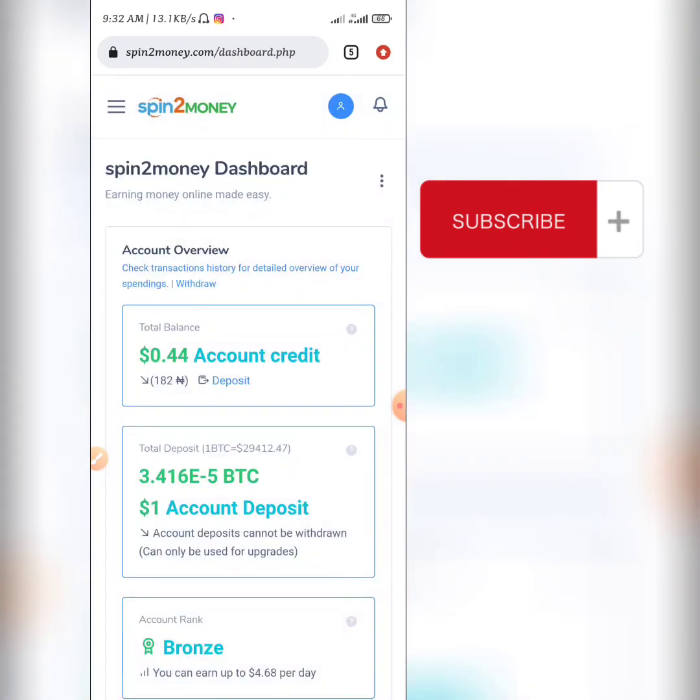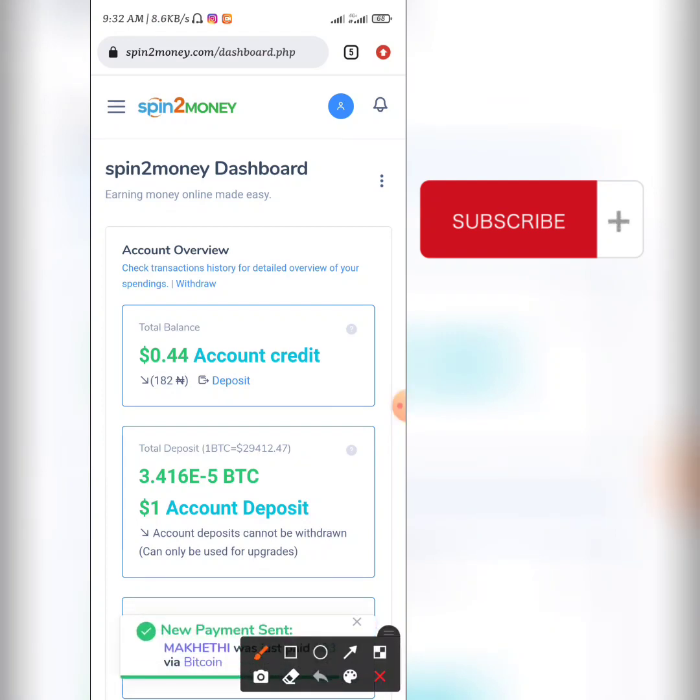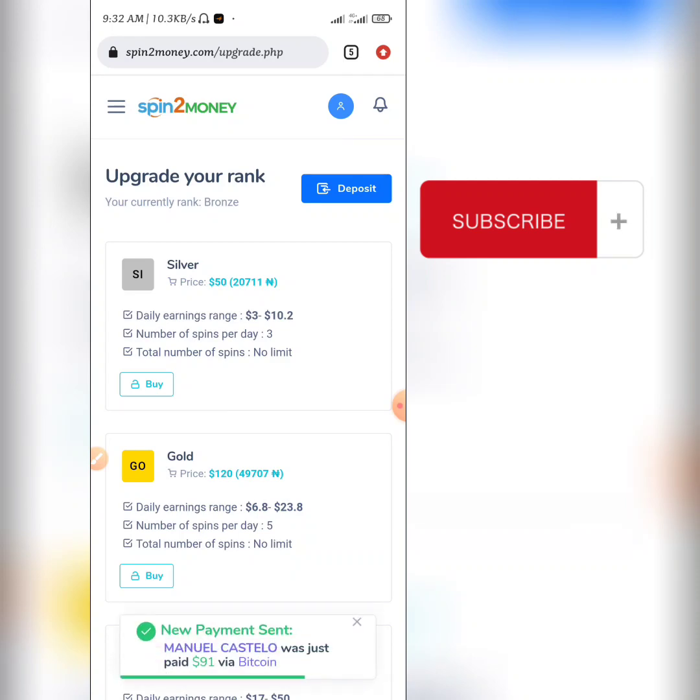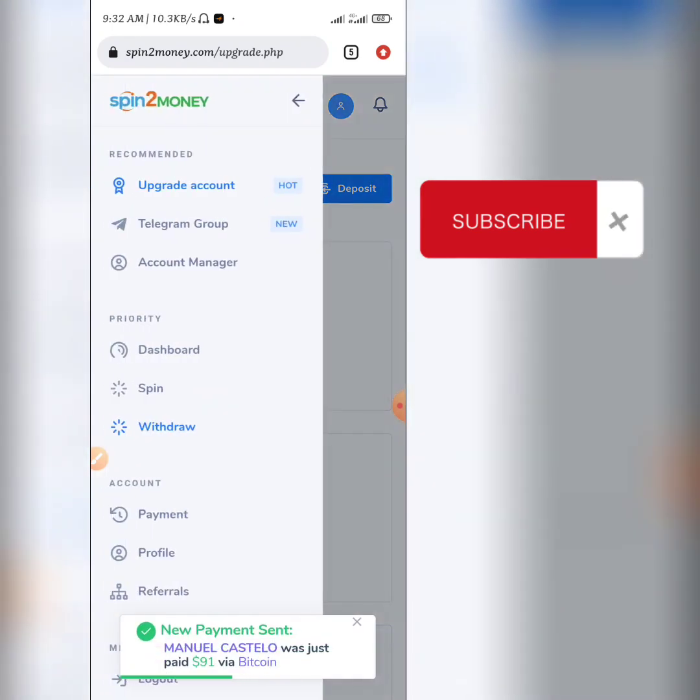I still have about $1 left on my deposit option, which is going to be different now. Since I upgraded to the Bronze, the Bronze is not going to be under my upgrade options anymore. The next option for me to upgrade to is the $50 tier, which I'm going to be doing very soon. I'll upgrade to it so that I'll be getting three spins every single day.